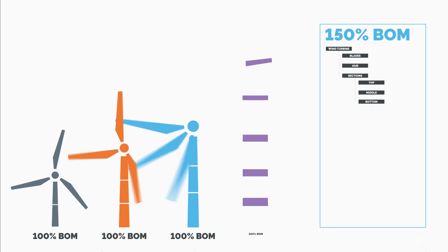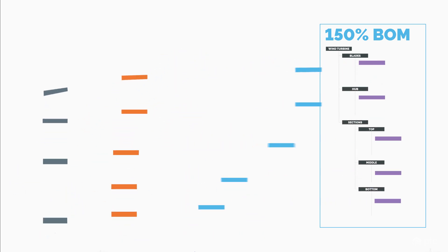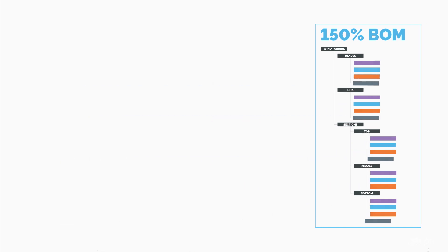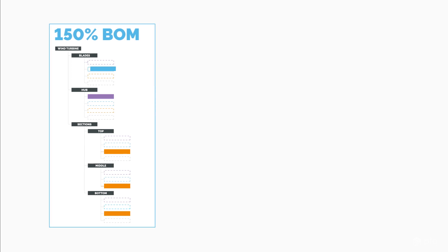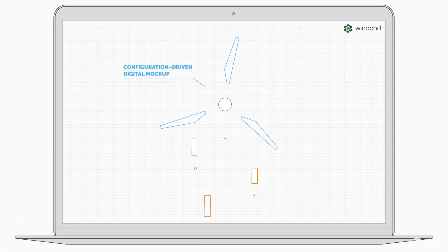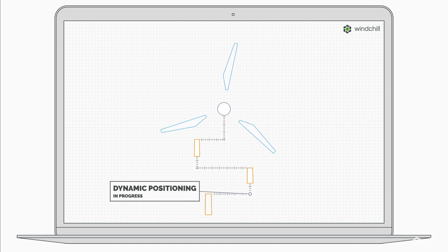But with Windchill Smart Platforms, instead of managing a vast array of 100% BOMs, Vestas can leverage CAD data from each turbine to form reusable building blocks that make up a single, overloaded 150% BOM. They can use these building blocks to generate a configuration-driven digital mock-up for each planned turbine based on site-specific requirements like performance, cost, and environmental impact.